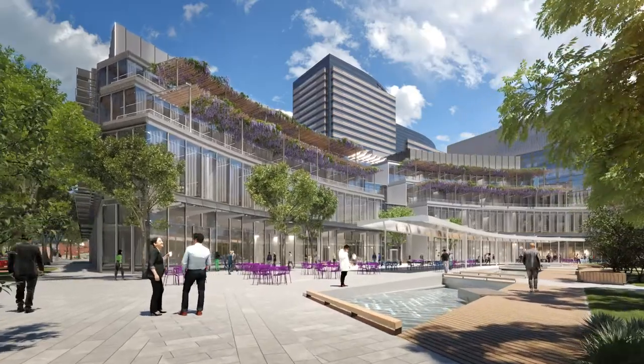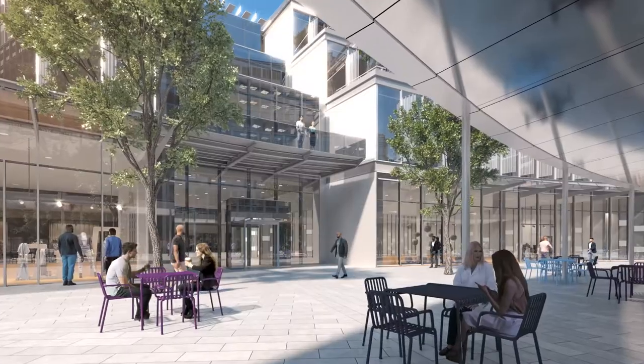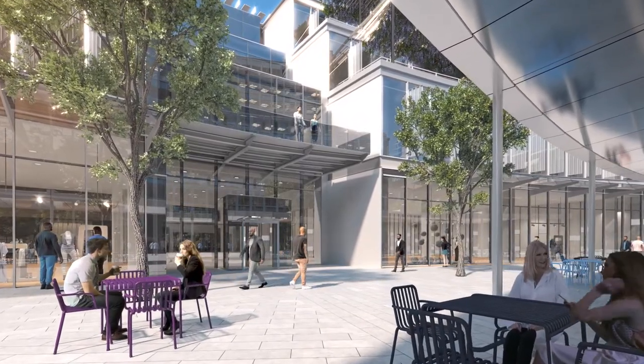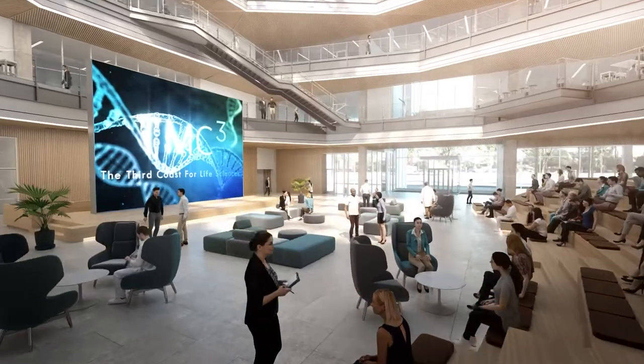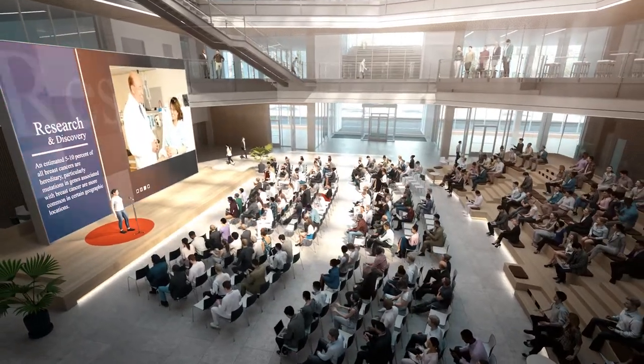The first building is the TMC3 Collaborative Research Building. At 250,000 square feet, it is designed to facilitate formal and informal interaction among a very diverse group of research and commercial stakeholders, with a four-story atrium, a venue for lectures, the social hub of the campus, and the center of the entire research enterprise.